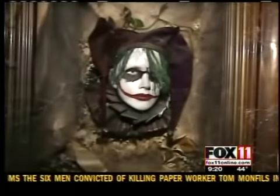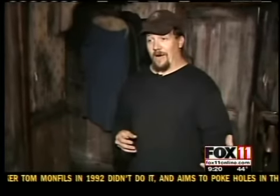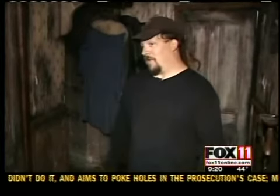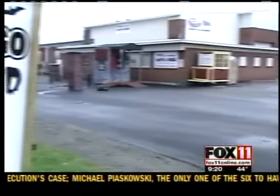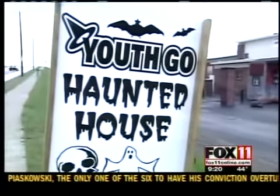In the end, the customer is the one that actually gets the benefit of it, because we're going to try harder, they're going to try harder, which is just going to raise the bar that much more. Nina's Most Haunted is among those shooting for the best scare, but organizers say this haunt is a bit different.